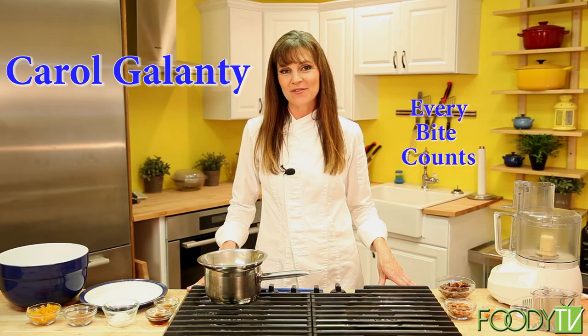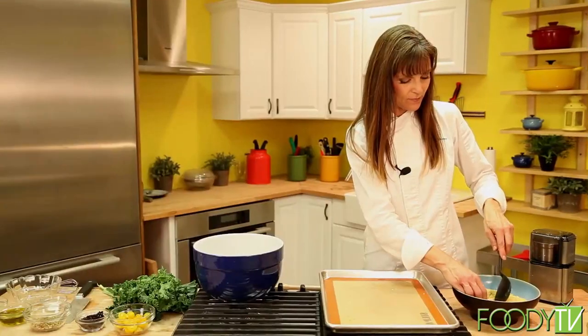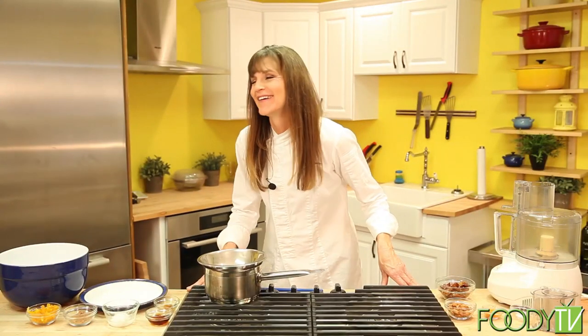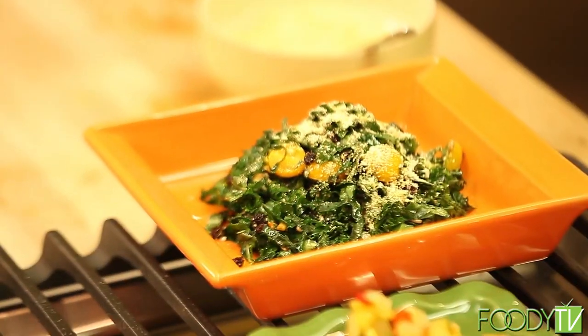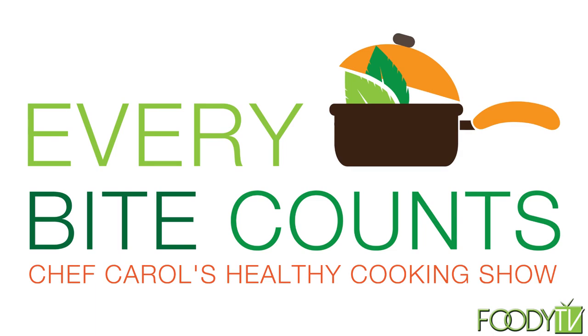Hi, I'm Carol Galanti. Welcome to Every Bite Counts, where we make plant-based recipes that not only taste great, but are healing for your body, both physically and emotionally.